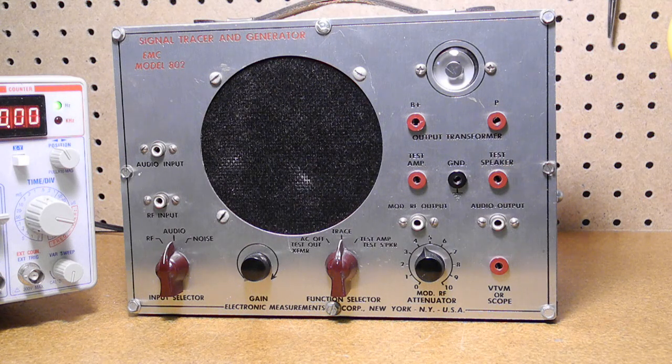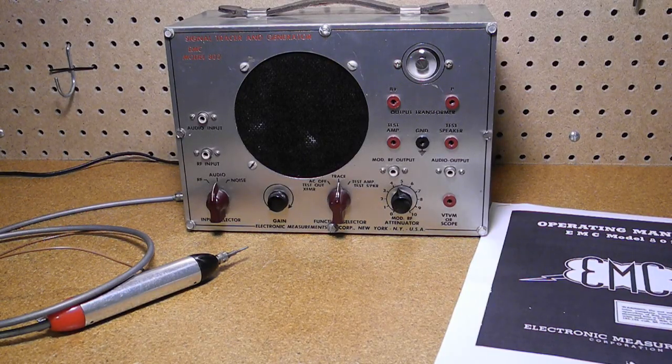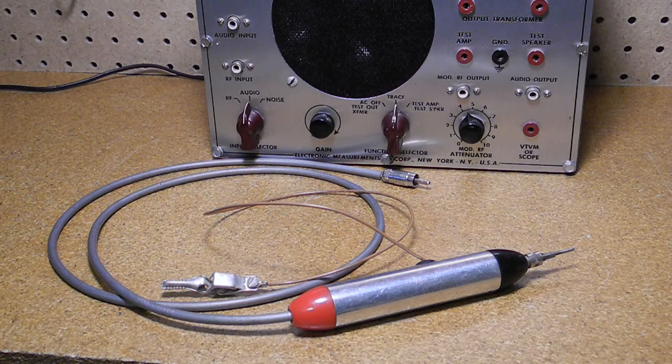The unit's amplifier could be used in place of a radio's audio amplifier using the radio's output transformer and speaker. High voltage, just over 300 volts, is present on the B-plus and P jacks when the unit is on. It's not at a high current, but enough to give you quite a jolt if you touched it. I bought this unit some years ago on eBay from a school that was getting rid of old test equipment. I also bought an EMC 801, which I will cover in another video. I replaced the paper capacitors and some of the electrolytics.